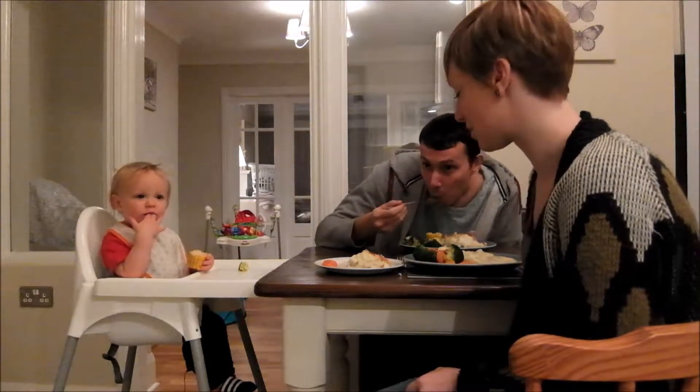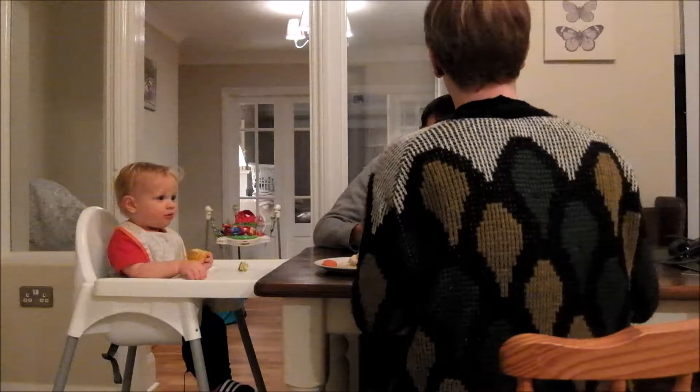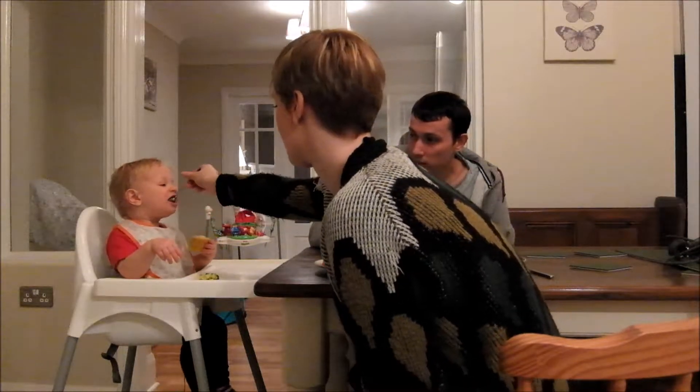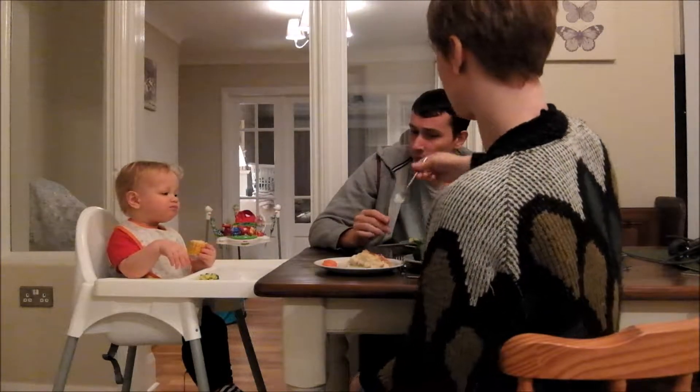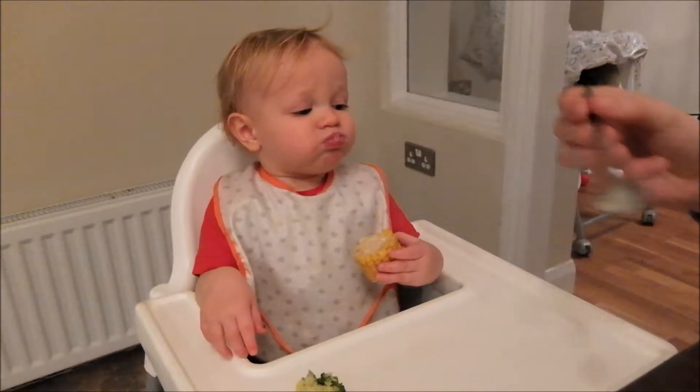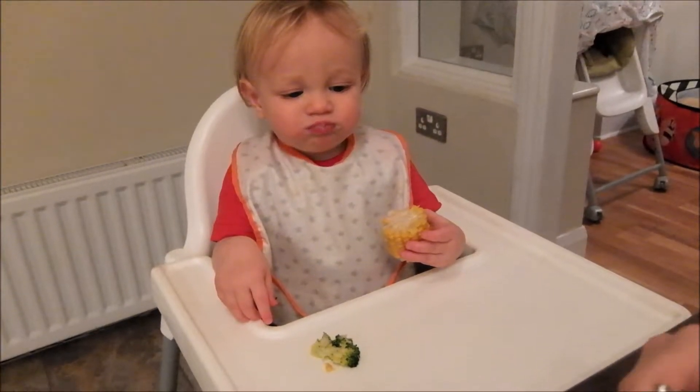The last bit for Alex is going to be an apricot Petit Filou yoghurt. Then I'm going to tidy him up and we're going to head to a baby toddler class where he will have a digestive biscuit, but I can't film that because there are loads of kids there.